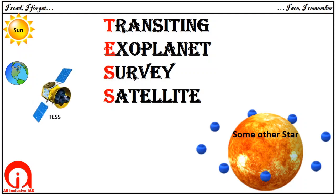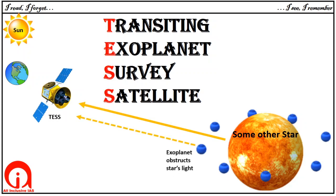And this is TESS. TESS observes the light coming from a star. When an exoplanet comes in between the star and TESS, it creates a drop in intensity of light.